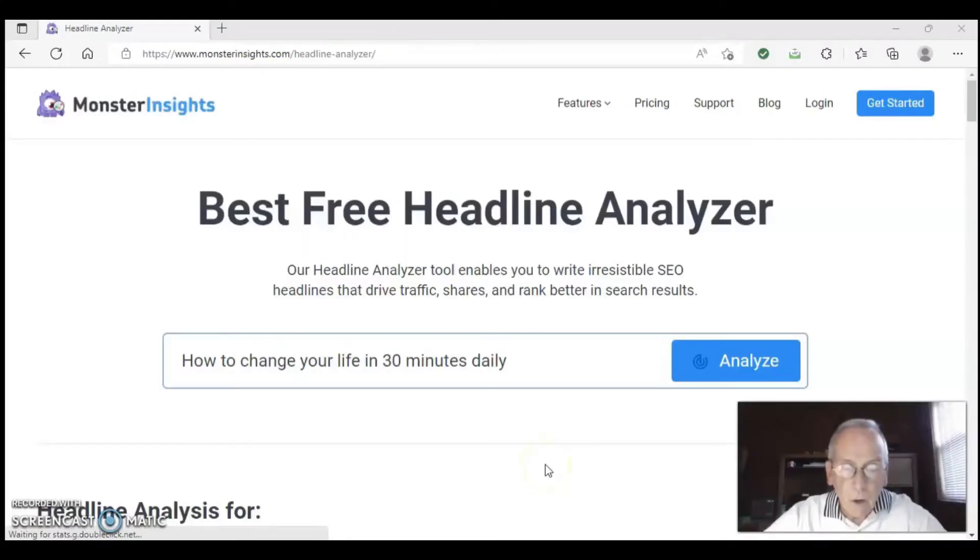To craft the subject line, I started by getting a few ideas together and then brought up one of the online headline analyzer tools. There are several to choose from — it's important to note that they are not the final answer, just a good starting point to help get to the best subject line for your email. For this subject line, I used the Headline Analyzer by MonsterInsights. Let's head over to the computer and check it out. This is the site at MonsterInsights — there are several to choose from and they all work similarly. I like this one best as it tracks your recent score history, making it easy to work with. You enter a subject line and then click Analyze. So I started with this subject line: 'How to change your life in 30 minutes daily.'